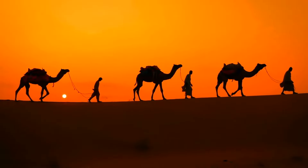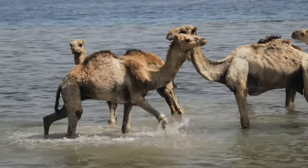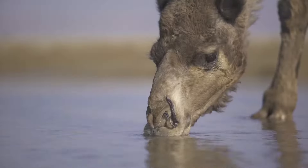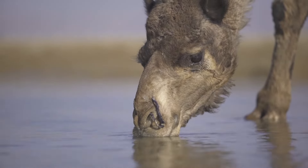Camels are able to survive for weeks without needing to drink water, and when water is available they drink lots of it — up to 80 litres. That's more than 300 glasses.